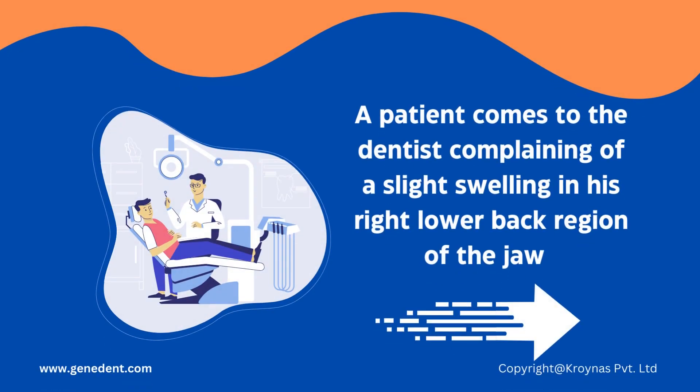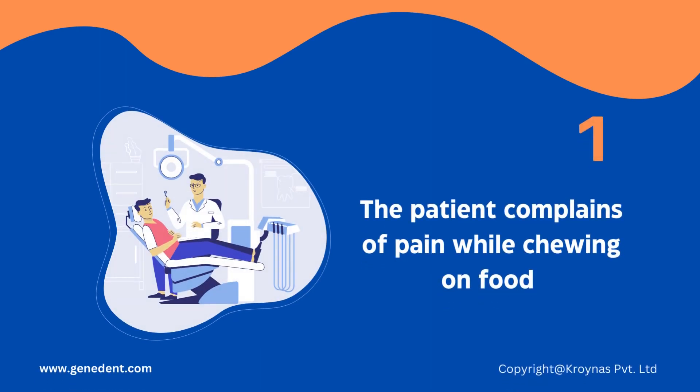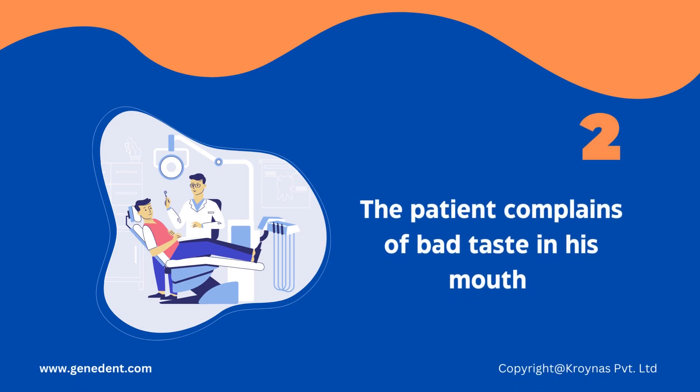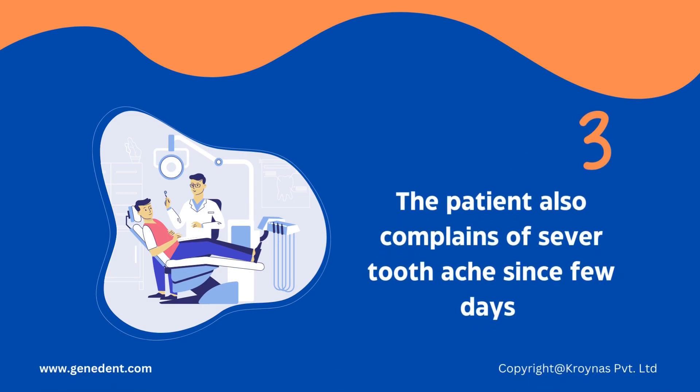A patient comes to the dentist complaining of slight swelling in his right lower back region of the jaw. The patient complains of pain while chewing on food, a bad taste in his mouth, and severe toothache since a few days.